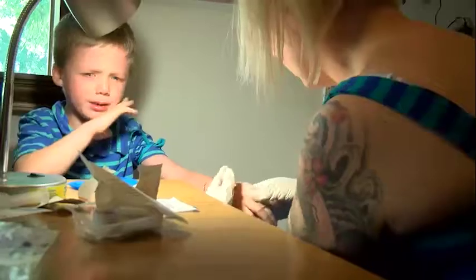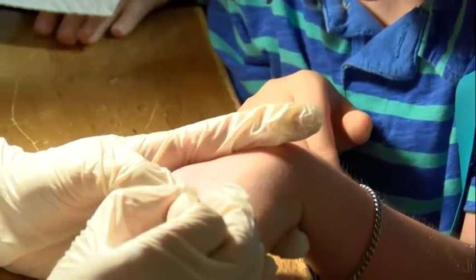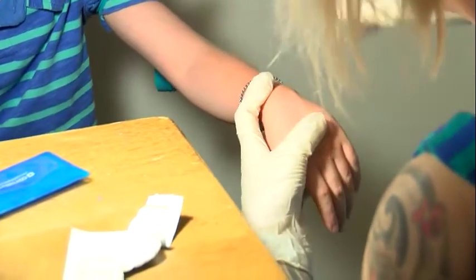Three times a week, six-year-old Brody Bowman struggles with the anxiety of getting stuck with a needle. Brody has hemophilia and needs infusions every few days to help his blood clot. As a medic, Gabby Bowman is trained to use needles on patients, but as Brody's mother, she struggles.